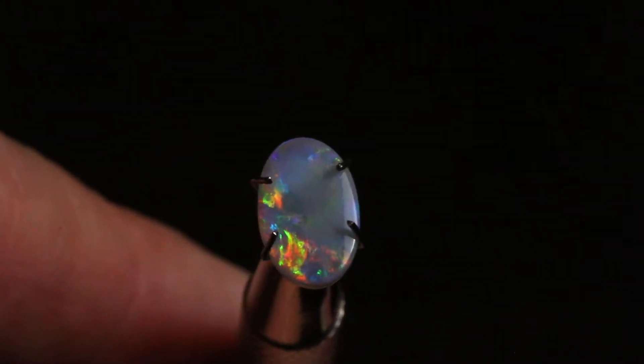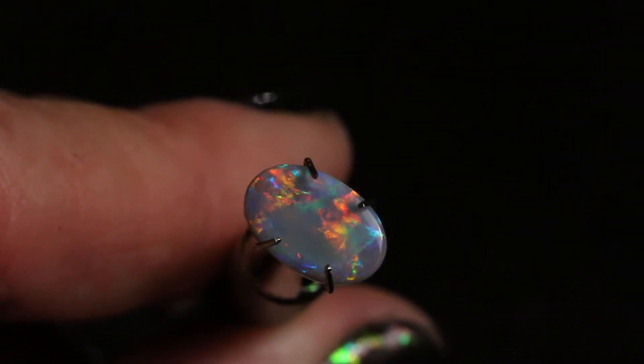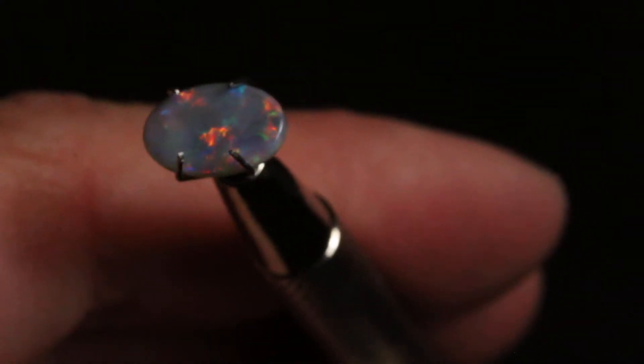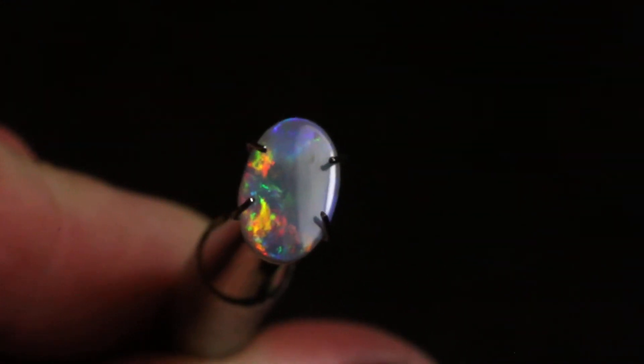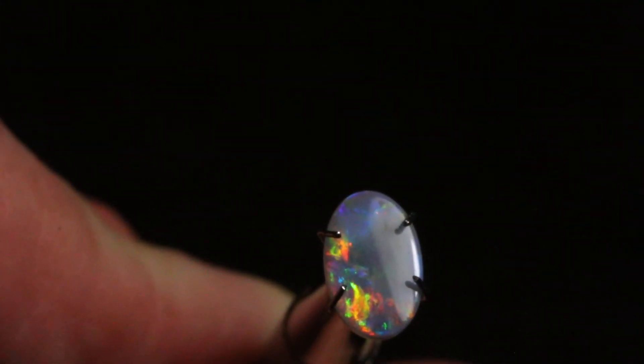Some purples, bright greens in there. Make a beautiful engagement ring. Lovely. That's K19.